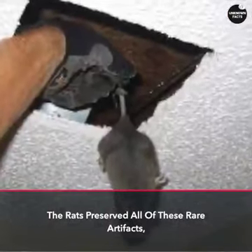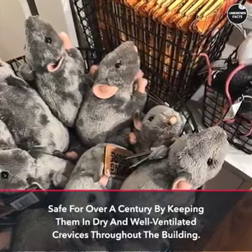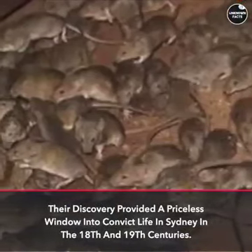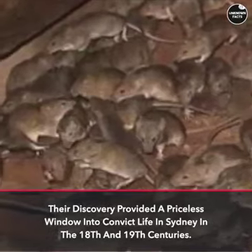The rats preserved all of these rare artifacts for over a century by keeping them in dry and well-ventilated crevices throughout the building. Their discovery provided a priceless window into convict life in Sydney in the 18th and 19th centuries.